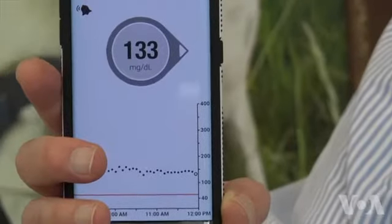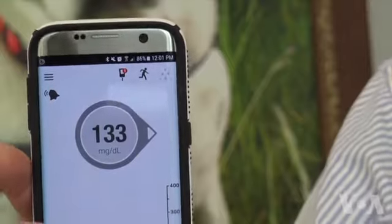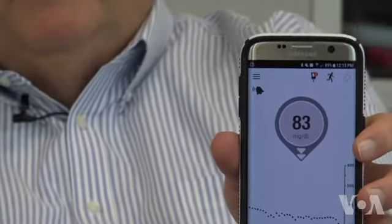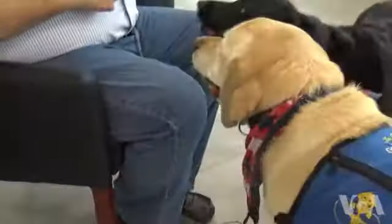Five, ten minutes later, he's getting the alert that his blood sugars are dropping rapidly. The same meter that had shown a safe blood sugar level of 133 ten minutes ago now shows a blood sugar of 83 — a 50-point drop. Ruffenacht says the dogs often notice dangerous blood sugars before his meters do.